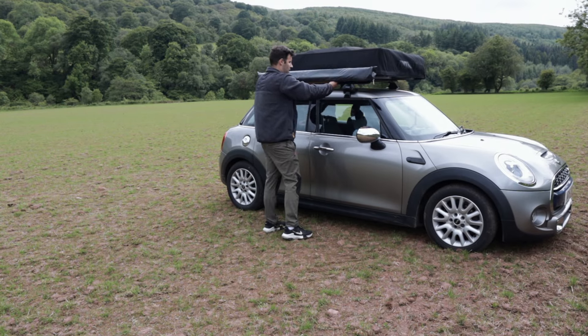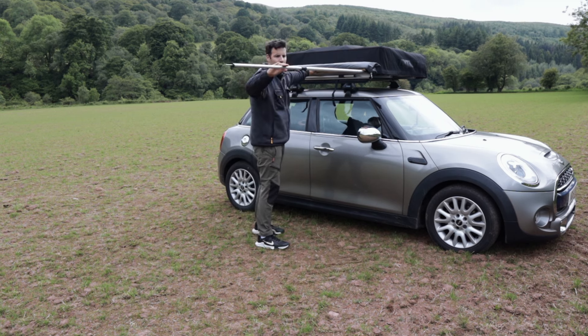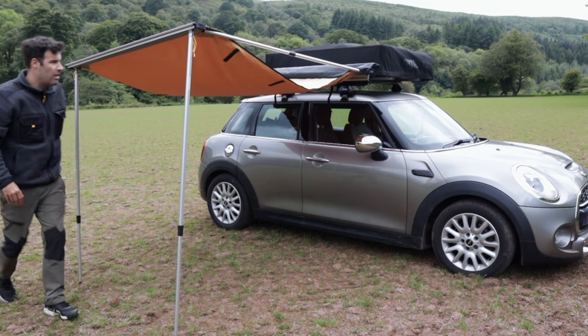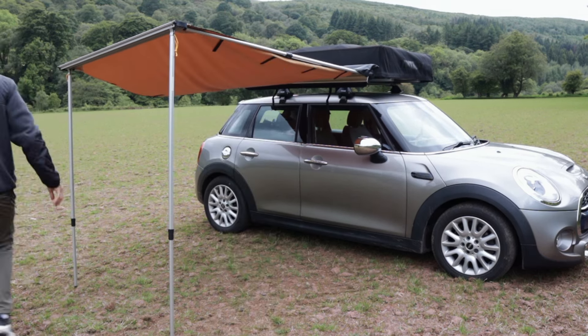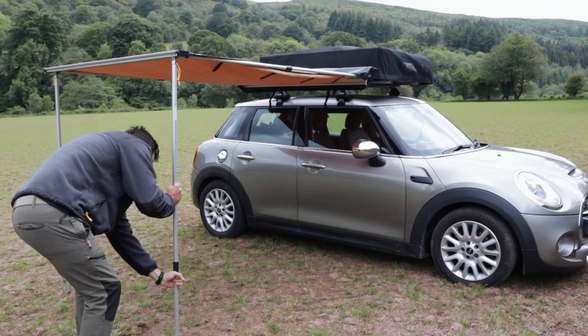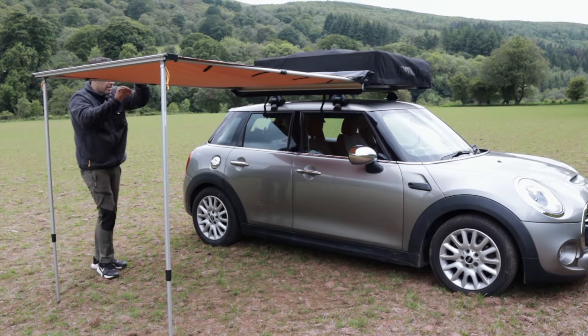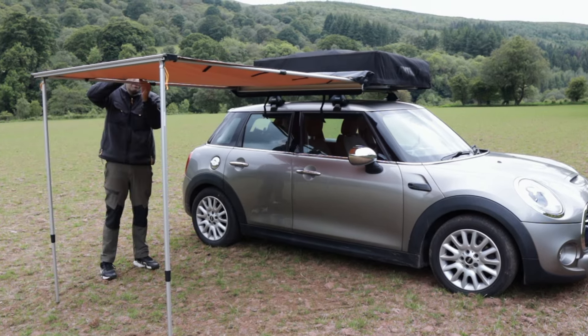You should always take into consideration the type of car that you're driving. You don't have a 4x4 — you're going overlanding with a car that doesn't have four-wheel drive, so you always have to take that into consideration and know the roads you're going to take your car on. You can get away with going through mud and grass, but there are certain places you cannot go with a normal car. You don't have a lift, you don't have spaces, you don't have all-terrain tires — I actually tried to find all-terrain tires for my Mini and couldn't find them anywhere.